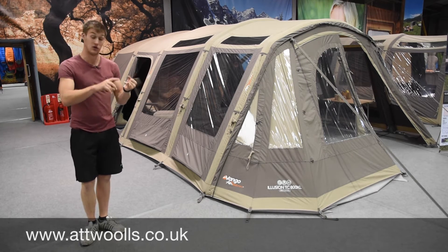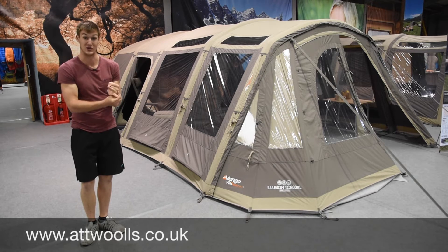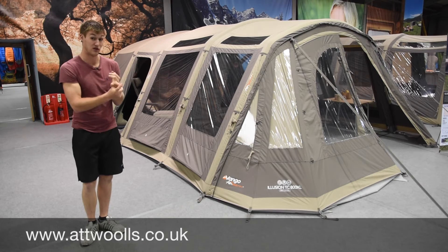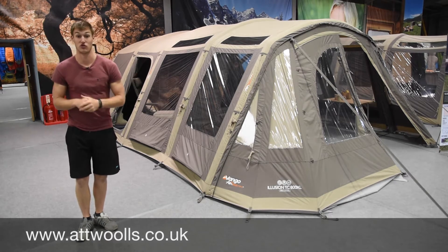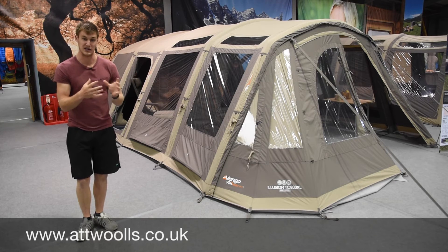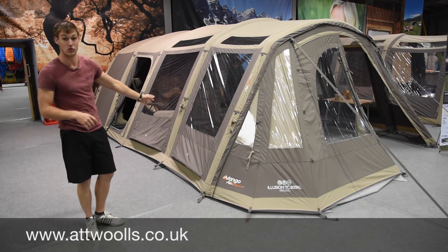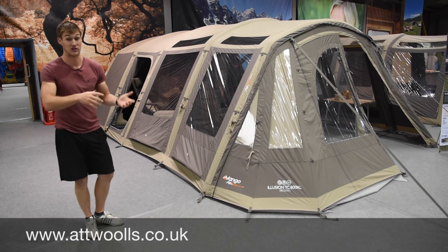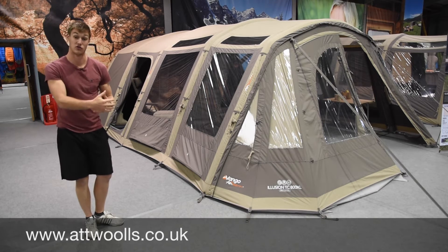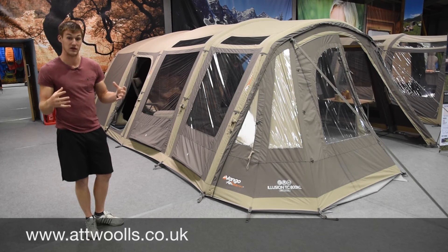In the polycotton range, you've got the Solis 400 - a brilliant seller that sold out in March 2016 - which gets improvements for the 2017 season. You've then got the Illusion 500 XL as the smaller version, and the Illusion 800 TC at the top of the range. So three main sizes in polycotton and the same in polyester - the 500 Illusion XL and the 800 XL Illusion. Great sizes and lots of scope.